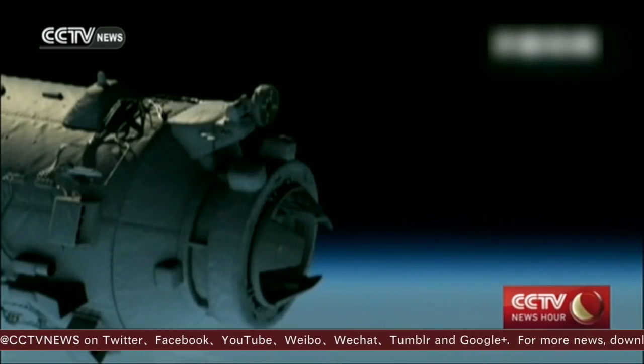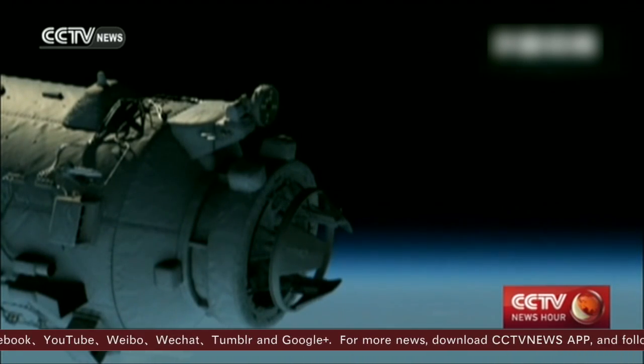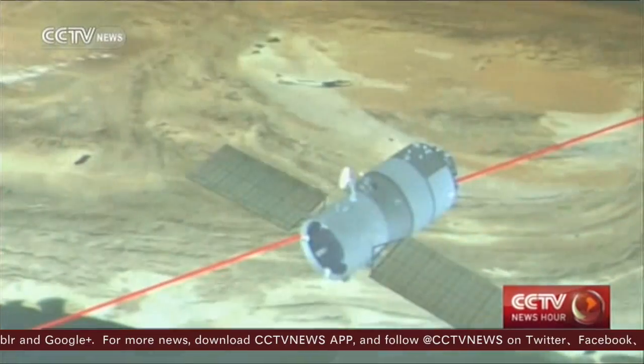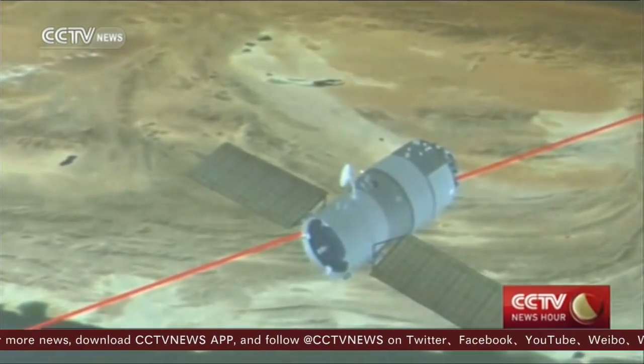The Tiangong 2 is now fully operational and ready for docking. Mission Control has run the tests for pressure, temperature, and toxic gas. Everything is set for the astronauts inside the space lab.